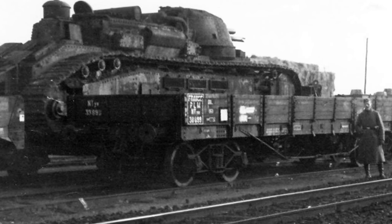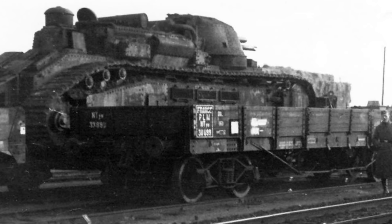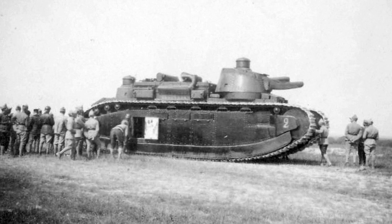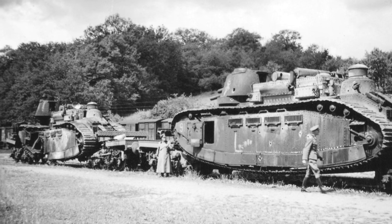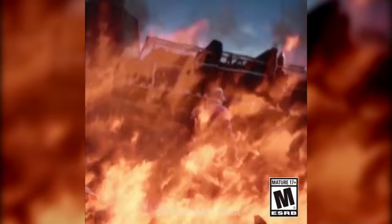Sometime after 1948, the tank allegedly disappeared in East Berlin, never to be seen again. The exact fate of Picardy and the other Char 2C behemoths remains unknown, even to this day. Not a single example is known to exist, so it's exciting to see the Char 2C rolling through the French countryside in Battlefield 1's They Shall Not Pass DLC.